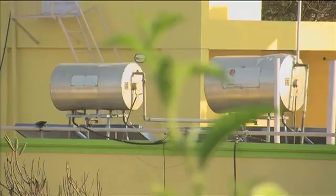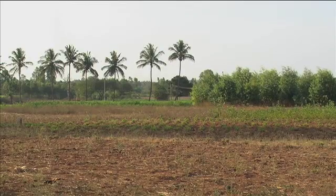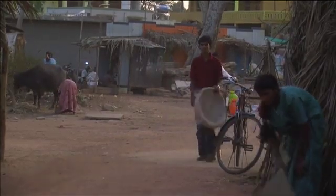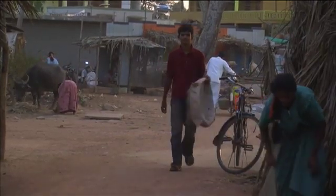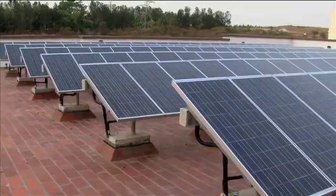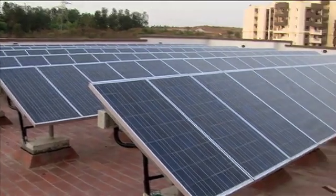Few countries are as well endowed to go solar as India, where the sun shines on average 300 days of the year. That's more than enough to cover its current shortfall of energy. From virtually nothing a few years ago, India aims to generate 20,000 megawatts by the year 2022.